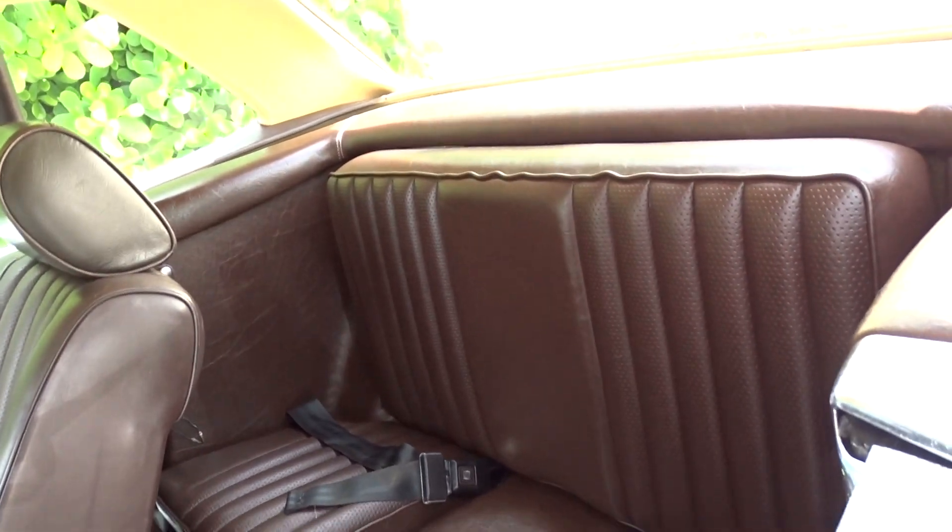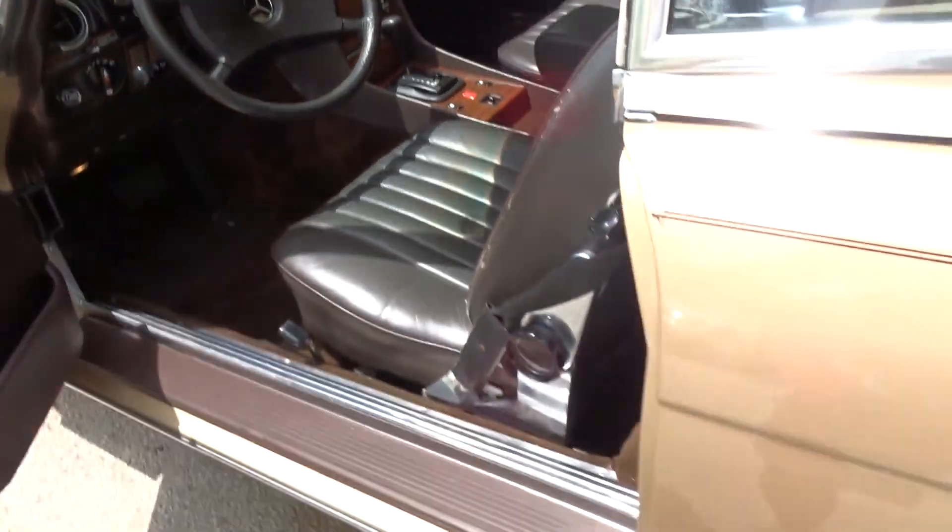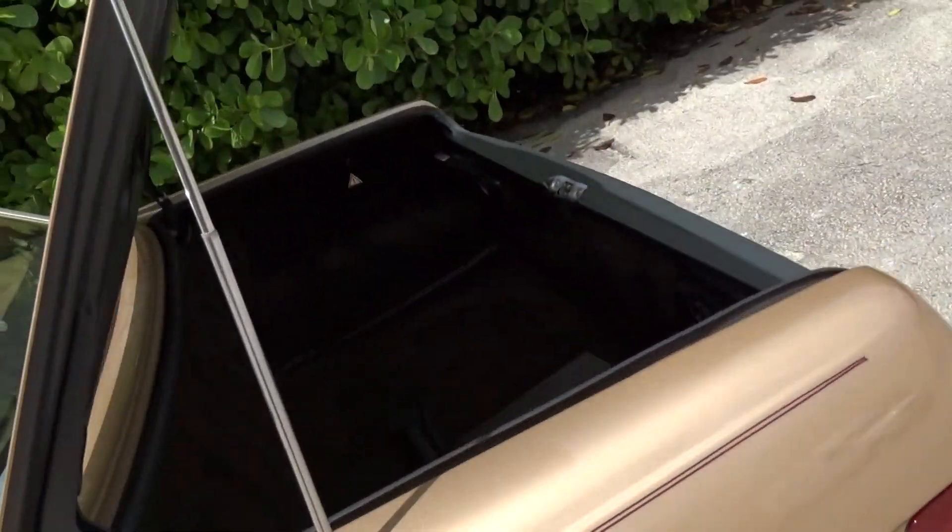It has the optional rear seat — not much room back there, maybe for a couple of little kids, but it does have it. That was an option. There's your trunk area; it has a tool kit, and there's a spare tire under there along with a jack.